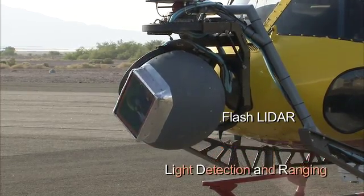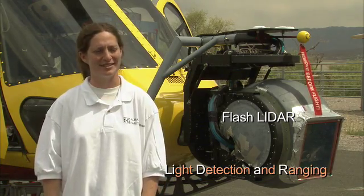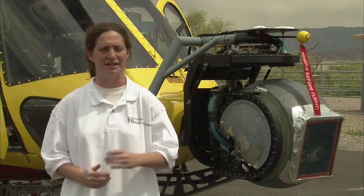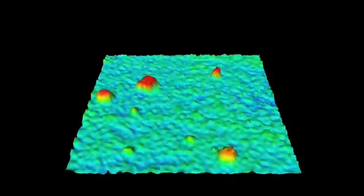A flash LiDAR is an instrument that has a burst of light that comes out — a very, very short burst of light ejected from a laser aperture. Eight times a second we're getting a 3D image. We have receive optics, exactly like a camera, so you're getting a 3D picture.